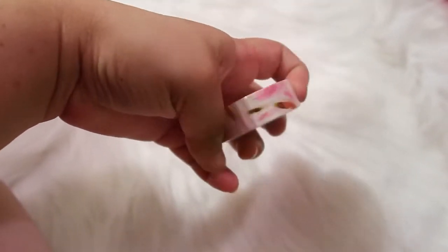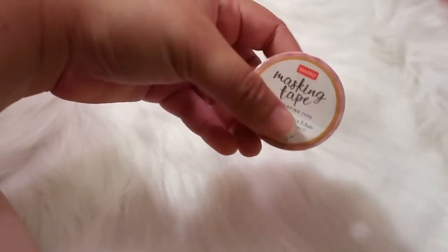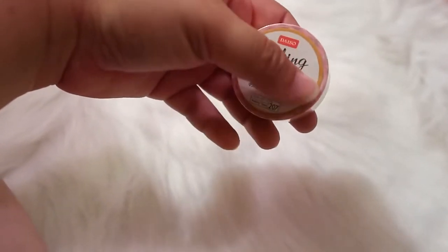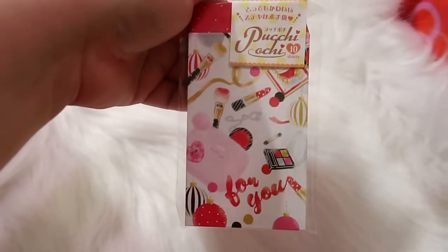I also got some washi tape with feathers — pink and gold feathers — which I thought was really pretty. You get a decent amount of product in these so I always pick them up when I see them.